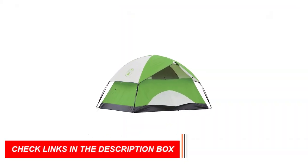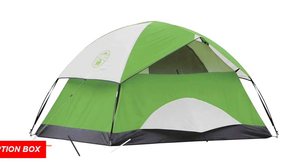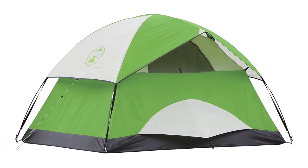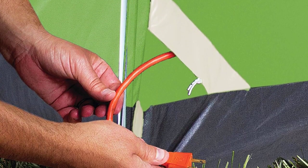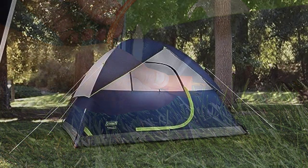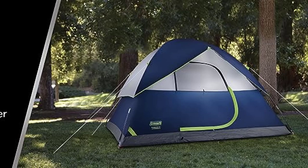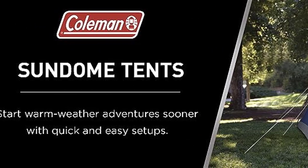Enjoy excellent ventilation through large windows and a ground vent. Additionally, it boasts a unique e-port flap for charging your devices. With a spacious 7x5-foot footprint and a generous 4-foot center height, this tent offers comfort and convenience for your camping experience. Don't miss out on this top-tier camping essential for 2023.